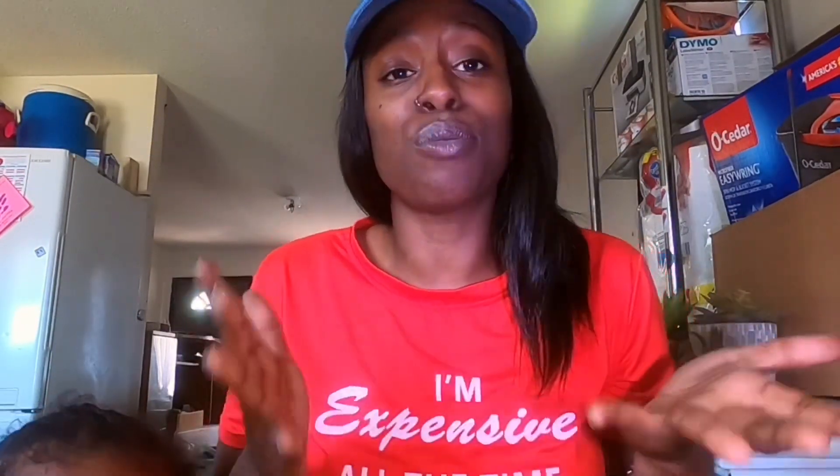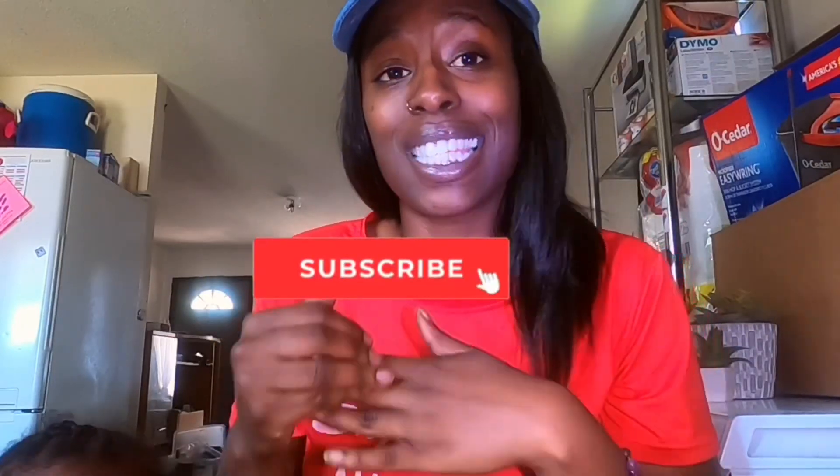I hope that you have a wonderful, blessed day. Make sure that you give this video a huge thumbs up — it really helps out the channel. Comment down below because I love talking to you guys, and subscribe if you enjoy this content.